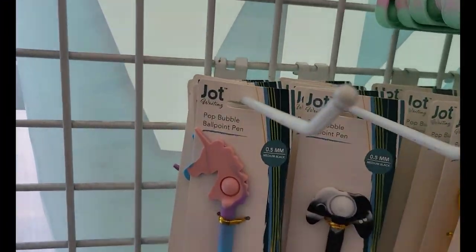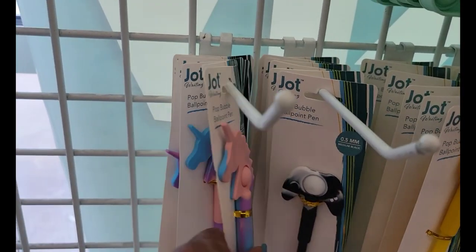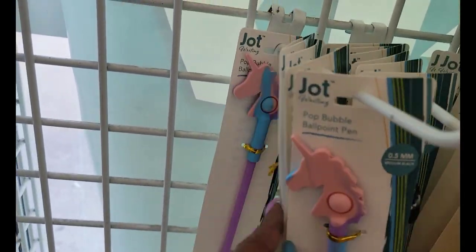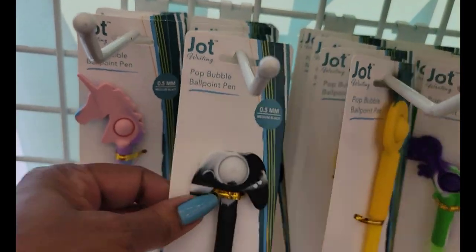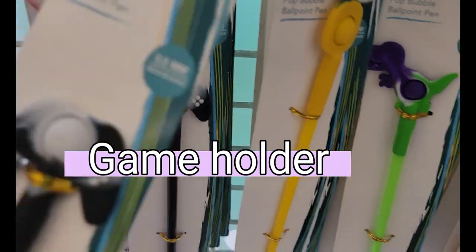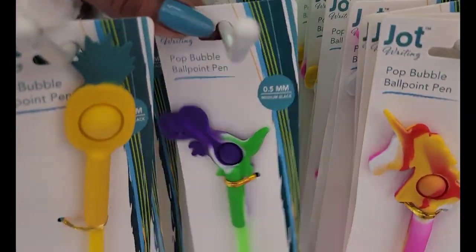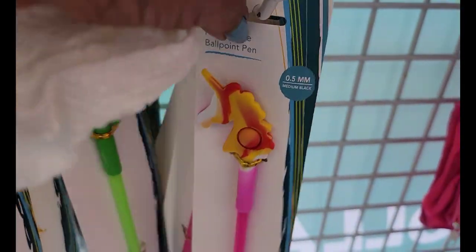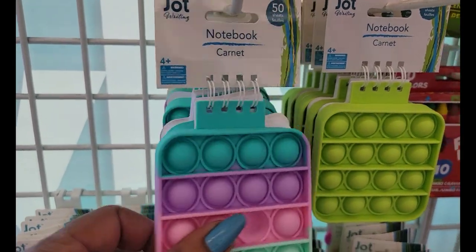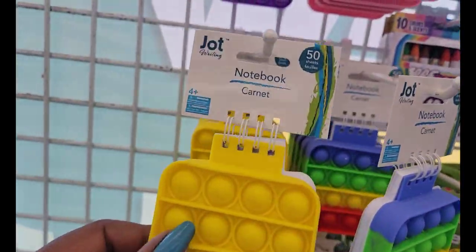Over here we have the Pop Bubble ballplay pens and the unicorns in different colors. Then we have the Pineapple, the Dinosaur, and another unicorn. Then we have the Notebooks which are really cute — the Jot Notebooks with the bubbles.